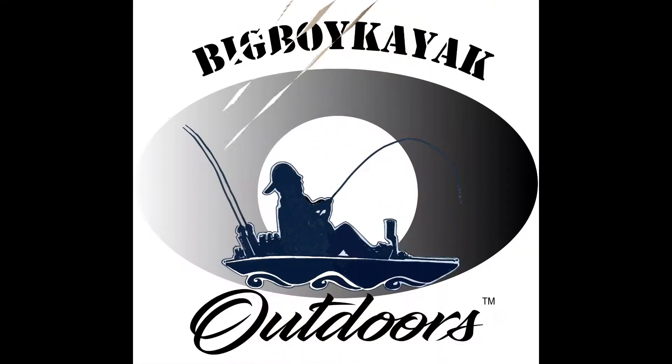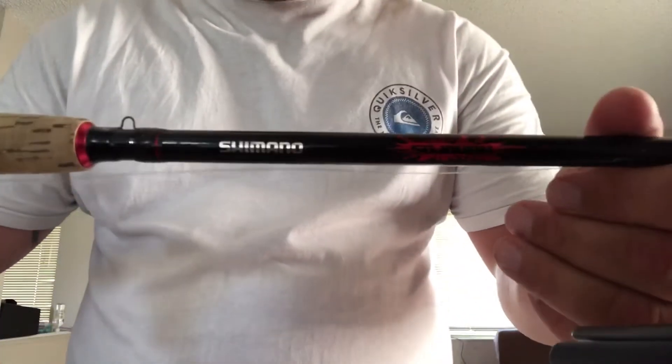What's up guys, check it out. I'm going to show you four rods that I use every day that I fish. First off, I'll go with my Shimano — a little six foot six medium action rod.